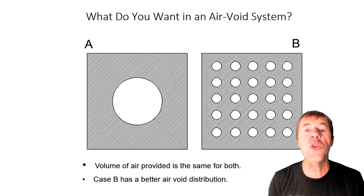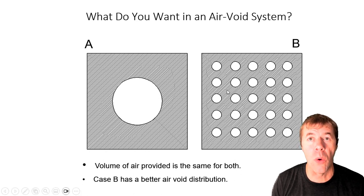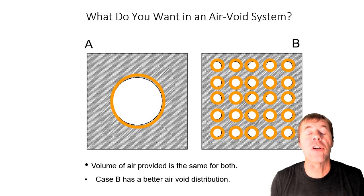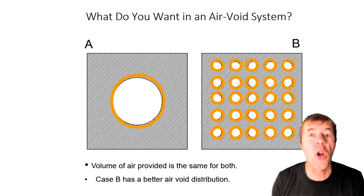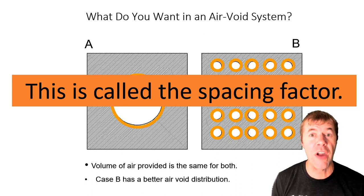Consider two air void systems with the same volume of air — one on the left and one on the right. As a concrete person, I want the air void system on the right: small, well-distributed bubbles. If I'm a water molecule inside the paste and I go to freeze, there's only a certain distance I can travel before I cause damage. Those distances are shown in orange. Small, well-distributed bubbles protect a much greater volume than one or two large bubbles for the same air volume. One way to measure this is the spacing factor — we literally cut the concrete up, count the bubbles, and calculate it. Lower spacing factor is better.